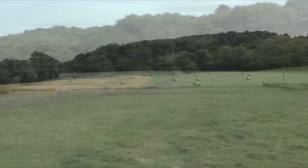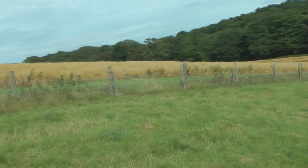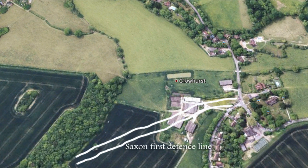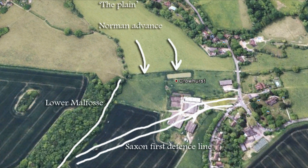If we swing the camera view around and look back up the hill — once again, the battle was not just fought here. It was fought about three-quarters of a mile. William spent the whole day slogging his way up. If we rotate the camera view and look from the Saxon point of view back towards the south, and put in the defence line there — Rackwell Wood is on the left-hand side, and you'll see that the Malfos is running along the edge of that wood. The Norman advance coming in from the plain — so the battle would have been all along that first defence line.